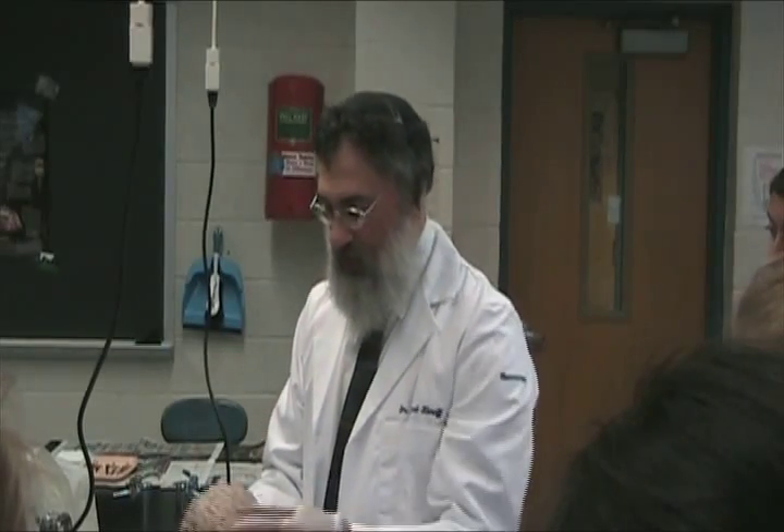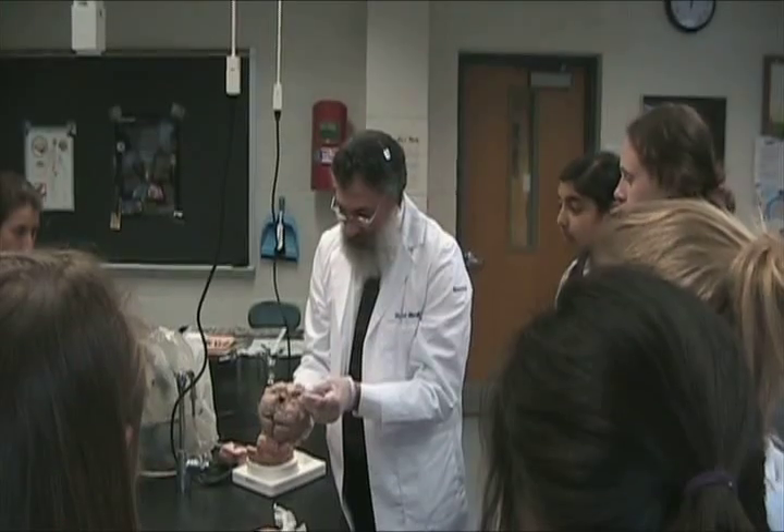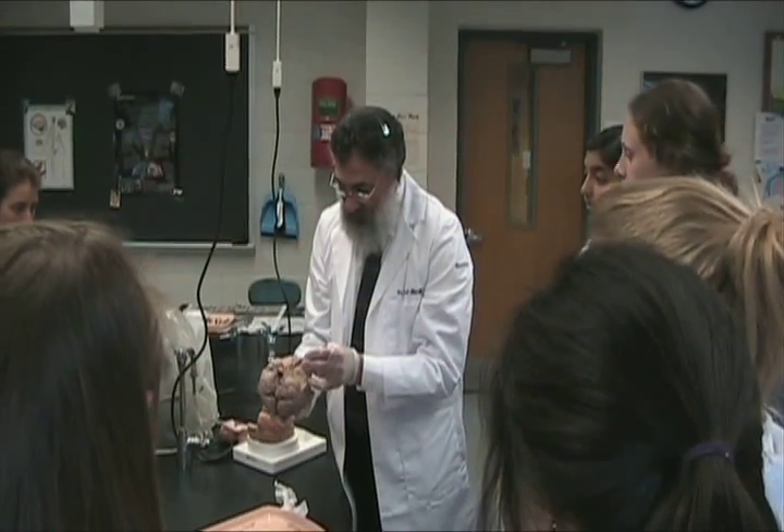This is the frontal lobe, parietal lobe, the temporal lobes, occipital lobe, cerebellum, and the brainstem. The blood vessels that supply the brain are located at the base of the brain.